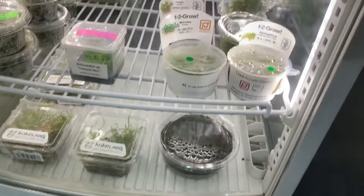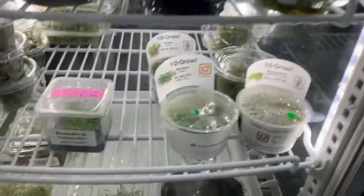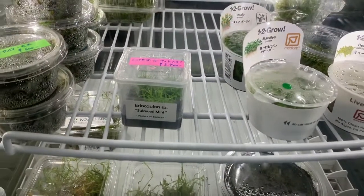Some moss too, and some tropical aquatic plant tissue cultures. And this is really cool — the new Riccia Sulawesi Mini, it's a cool plant.